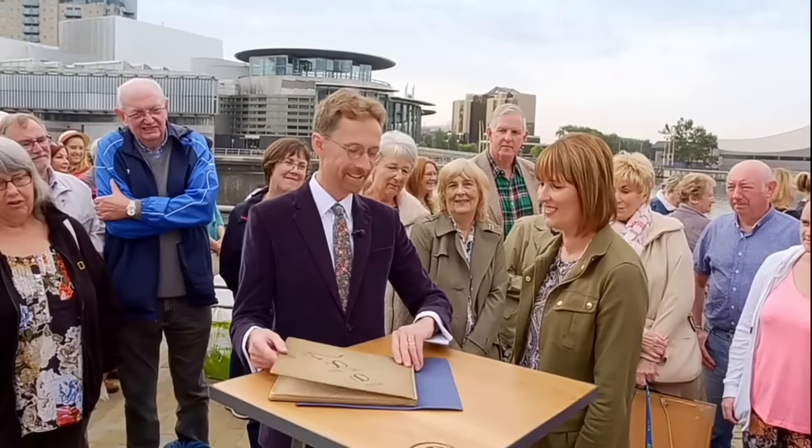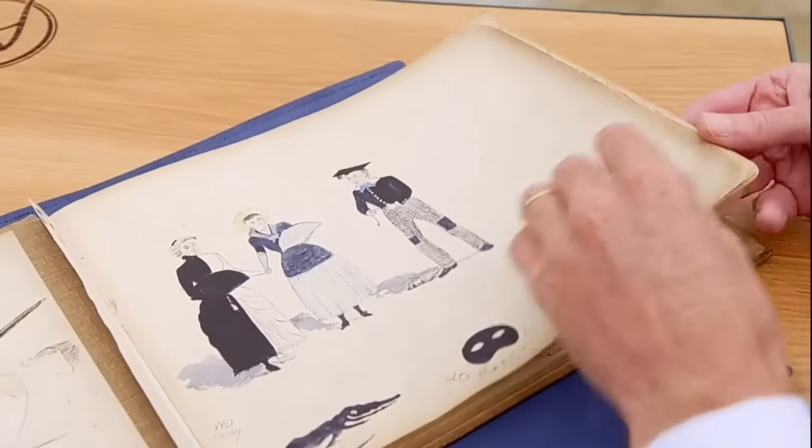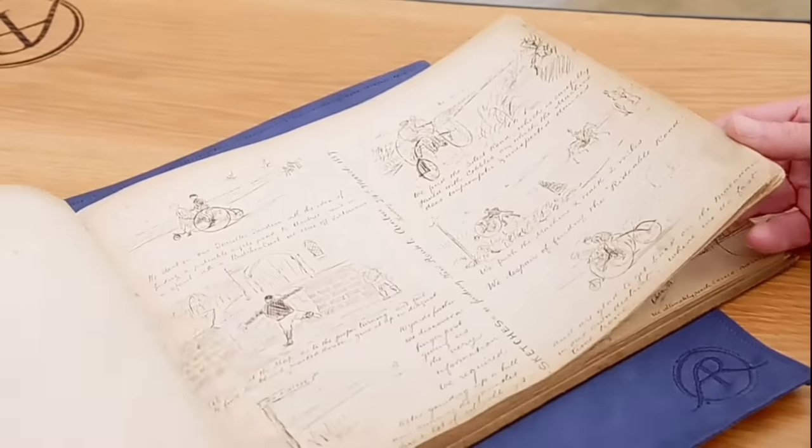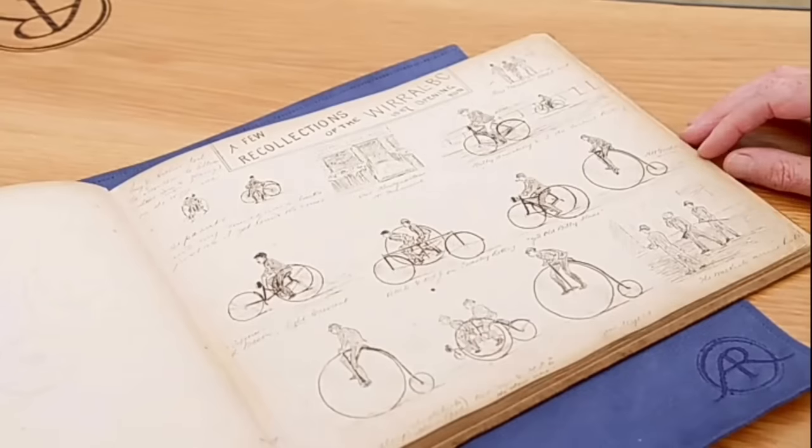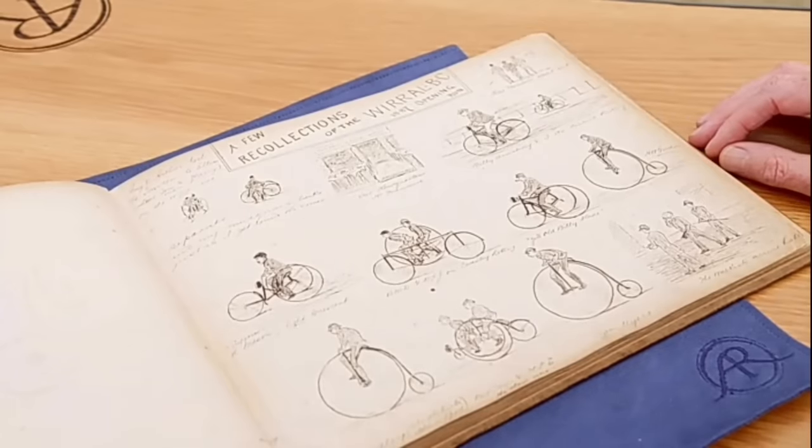The appraiser is presented with a drawing album from 1887 filled with drawings of bicycles, which caught his eye as a keen cyclist. The owner acquired the album at a car boot sale many years ago, finding it interesting. It's a conversation starter among guests, especially since it relates to local cycling history.